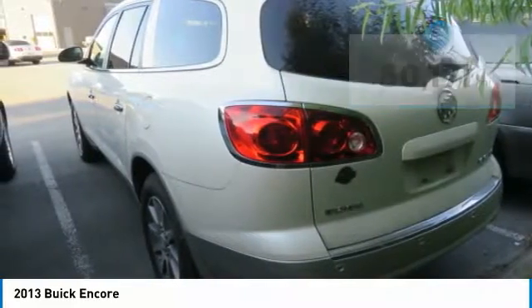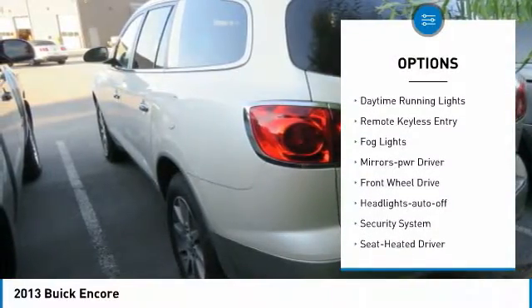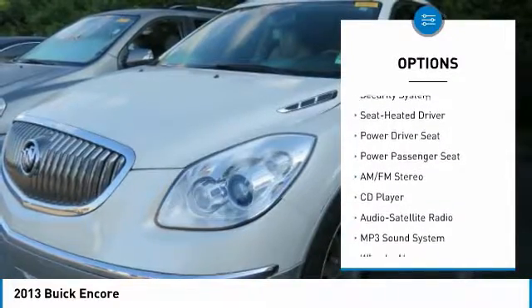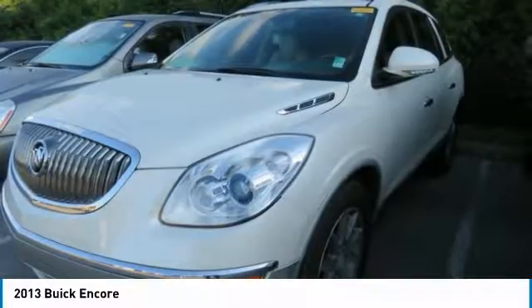Here are some of this vehicle's great options: heated side mirrors, traction control, intermittent wipers, daytime running lights, remote keyless entry, fog lights, mirror memory, FWD, headlights auto off, and security system.